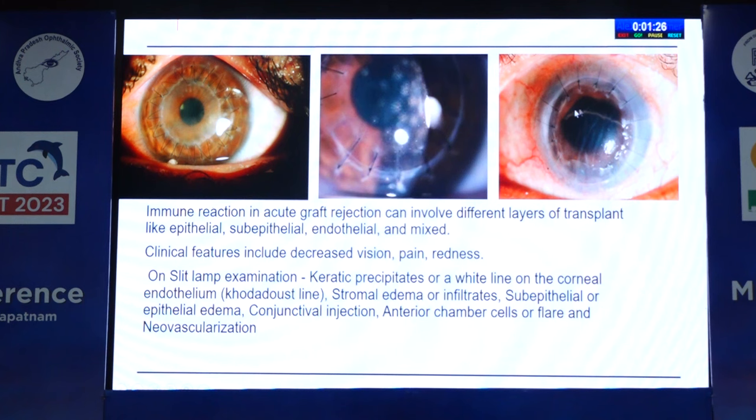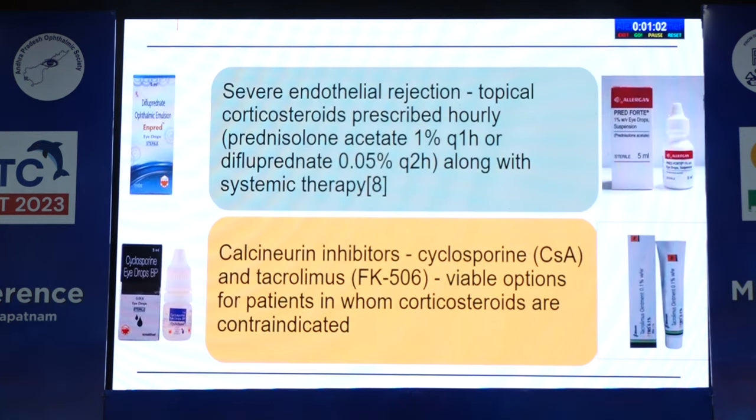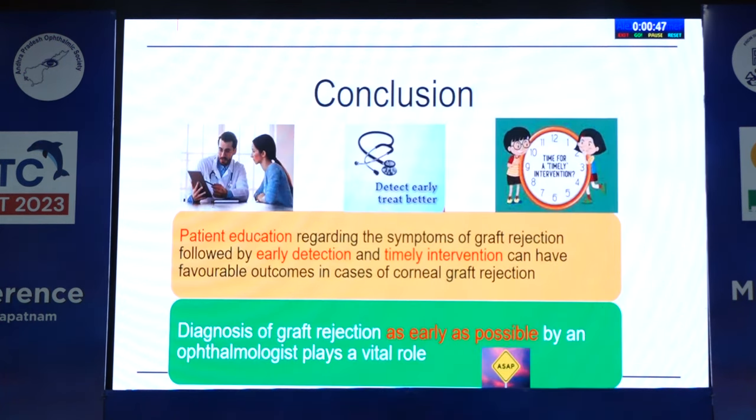In endothelial rejection, there is a white line on the corneal endothelium called the Khodadoust line, and keratic precipitates may be seen. It is always advisable to reduce active inflammation in the recipient's eye prior to transplantation, and topical steroids are the primary mode of treatment. For epithelial and sub-epithelial rejection, topical corticosteroids can be used with tapered dosing over 6 to 8 weeks. In severe endothelial rejection, topical corticosteroids — prednisolone acetate or difluprednate — along with systemic therapy can be used. Calcineurin inhibitors like cyclosporine and tacrolimus are viable options in patients in whom corticosteroids are contraindicated. Conclusion: patient education regarding early symptoms of graft rejection, followed by early detection and timely intervention, can have favorable outcomes. Diagnosis should be made as early as possible.